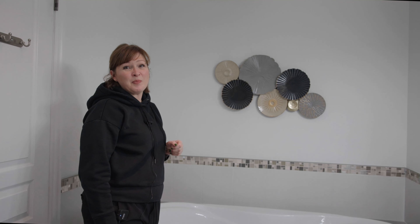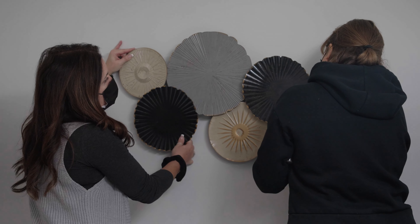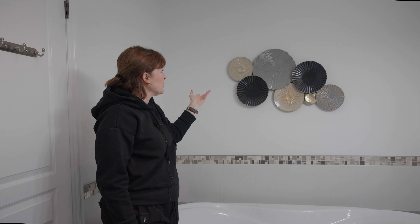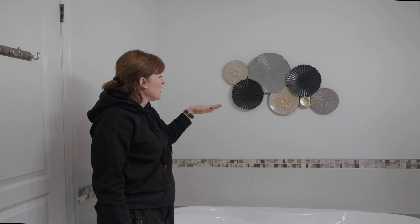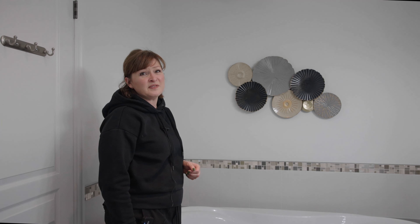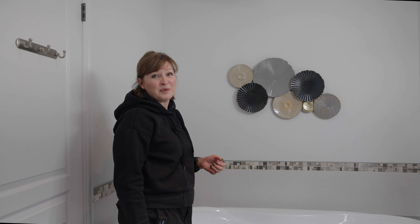When we pick artwork throughout the property I like to vary it a little bit. In this case in the bathroom we've chosen something that has some texture and different tones, but it also coordinates really well. We like to keep things simple in a bathroom so that it shows off the nice finishes throughout the space.